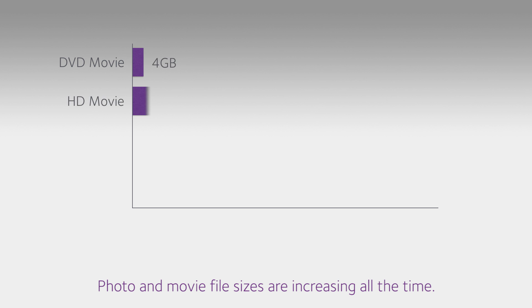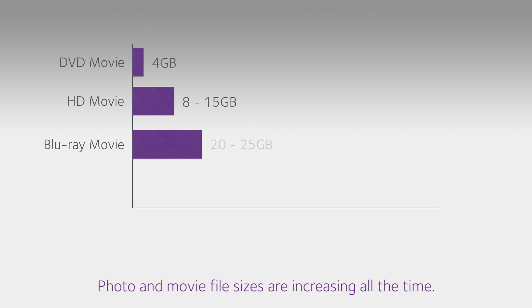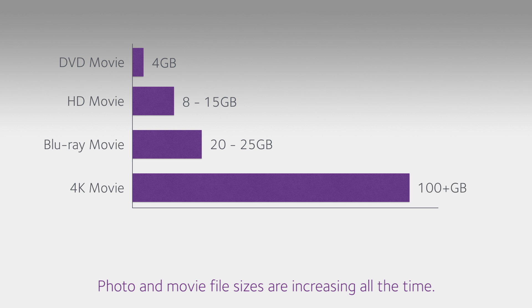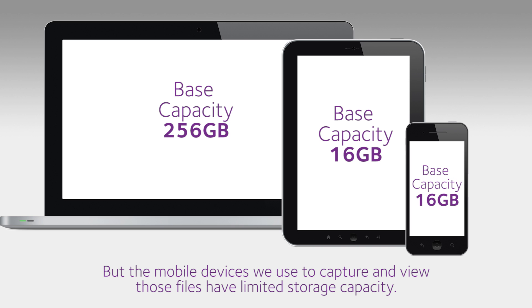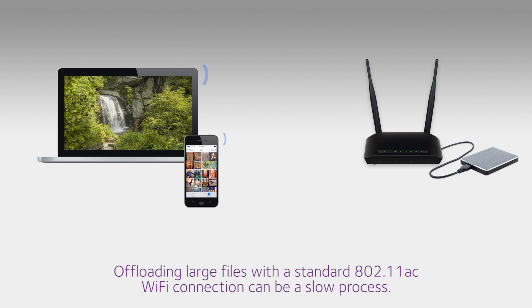Photo and movie file sizes are increasing all the time, but the mobile devices we use to capture and view those files have limited storage capacity. Offloading large files with a standard 802.11ac Wi-Fi connection can be a slow process.